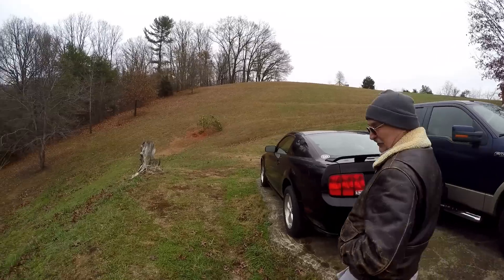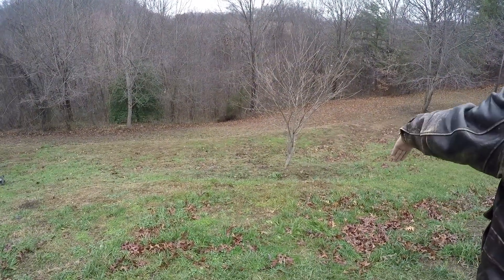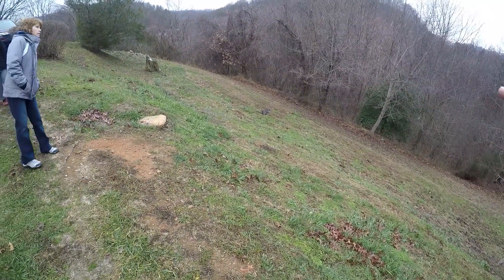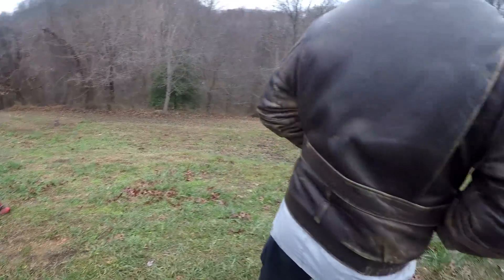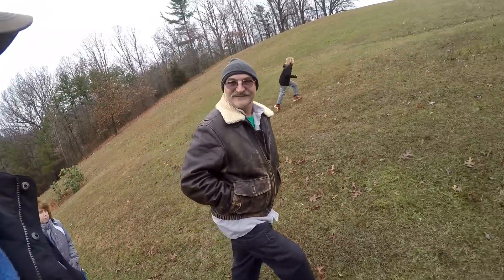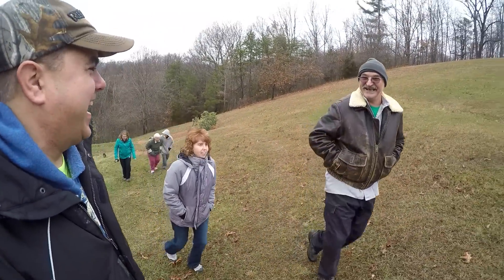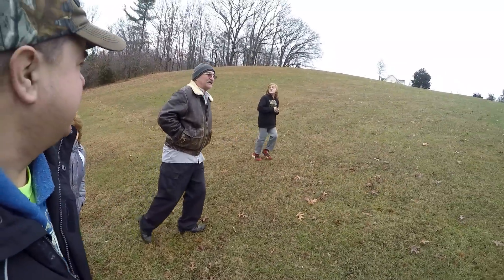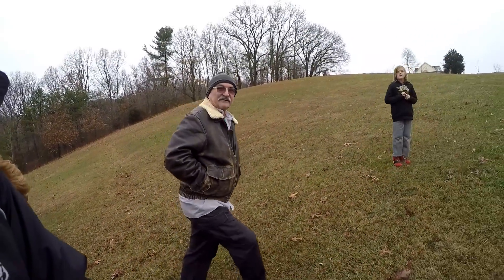You mow all of this with your 1026R? Most of it — after that cut right there, I don't mow that, I weed eat that. But all the rest of this. I can't get caught up. Almost all of that — you can tell the one spot he doesn't mow. I'd be scared of that; there's no way you'd mow that with our tractor. Christy, I'd be thinner if I lived here. The tractor is probably 90 to 95 percent in full wheel drive when I mow.